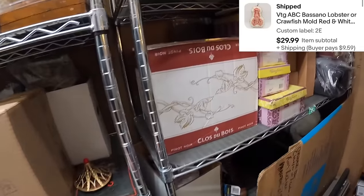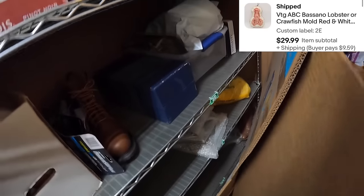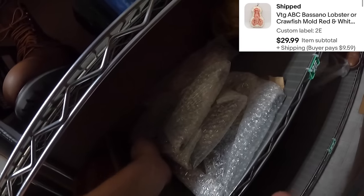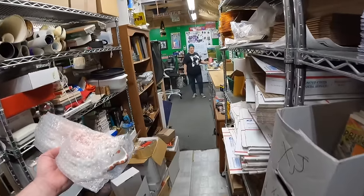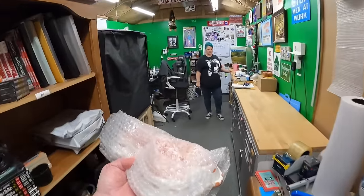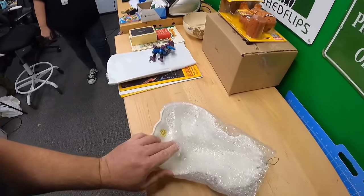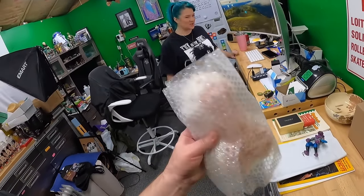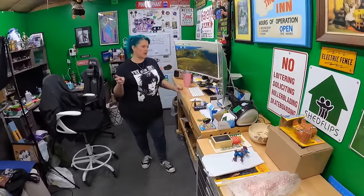We sold a ceramic crawfish mold — this is the best thing about Christmas shopping season. You know that stuff you buy that's really good and unique but just sits and sits? The Christmas shopping season will often clear that out for you. This one is made in Italy and sold for 29.99.